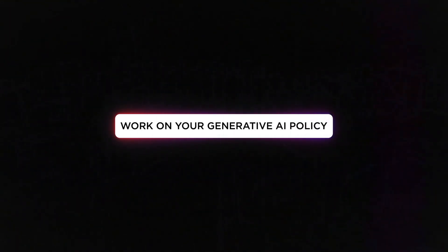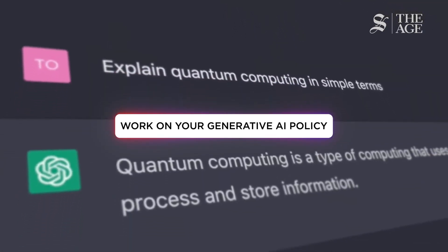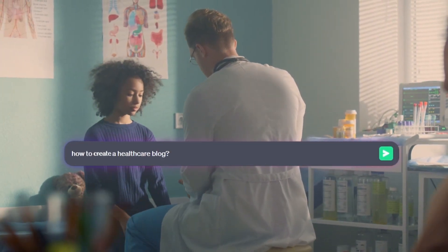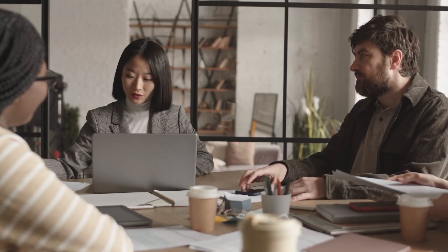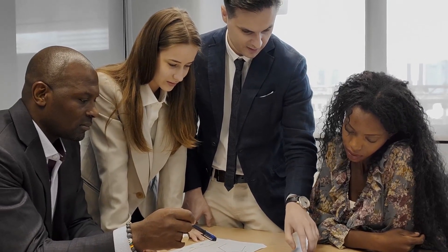Second, work on your generative AI policy. The team must understand when they're welcome to use ChatGPT and when you expect them to perform daily tasks the traditional way. For example, if you create content about healthcare, perhaps you want it to be written by experts or at least reviewed by one before posting it. Also, don't blindly adopt the technology, but try to incorporate it into your company values and culture, as this will keep distinguishing you from competitors, not the mere fact of using AI.